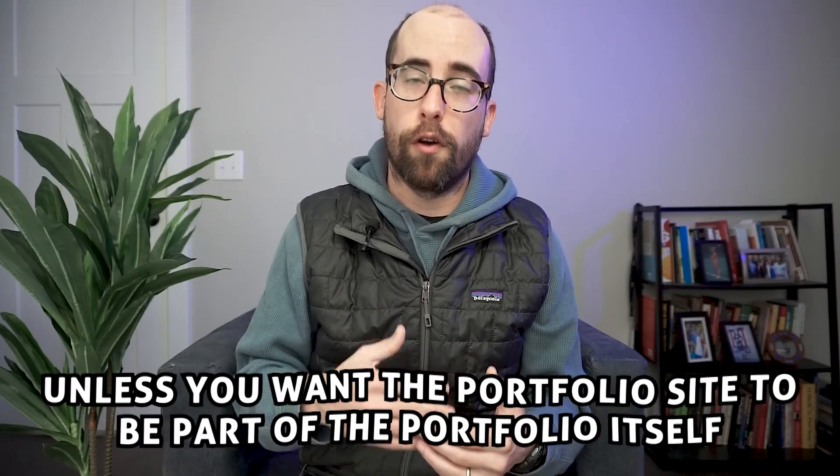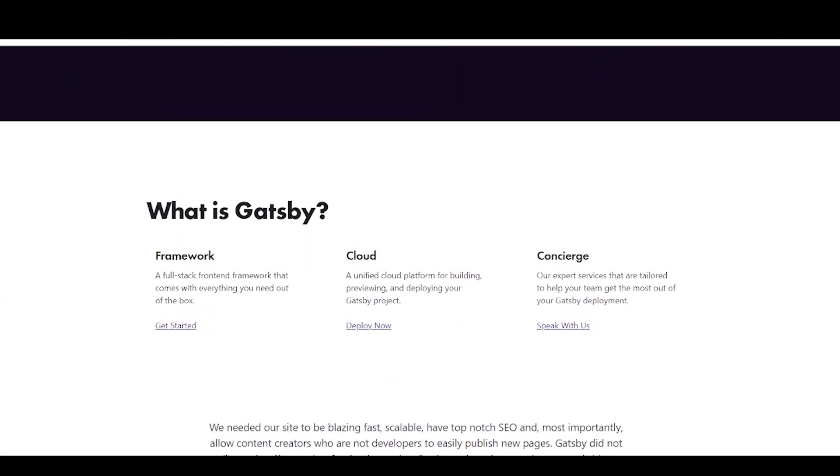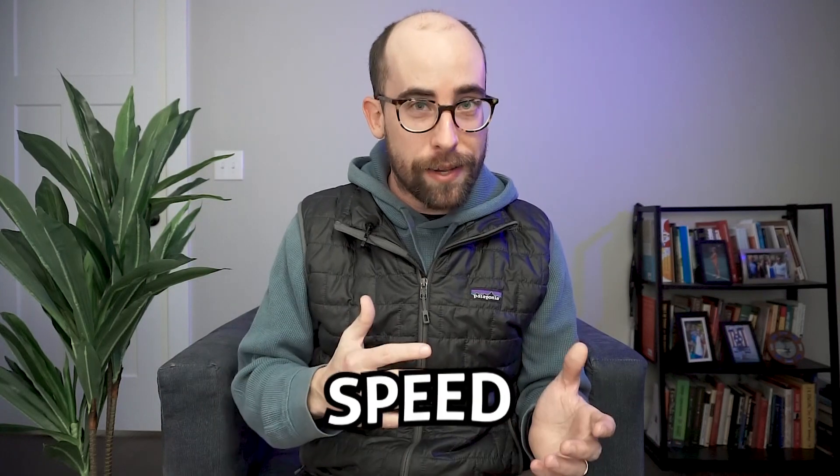That brings us to hard mode, which is rolling your own site. I definitely don't advocate for this for someone building their first portfolio, unless you want the portfolio site itself to be part of your portfolio — basically, if you want to say, 'Hey, this site is also an example of something I could build. I built it with React,' as a way of showcasing your skills. You could also use something like Gatsby, which does server-side rendered pages in React and is better for SEO. A lot of people use it for marketing and personal websites, and that's what my personal website is built on. If the goal is speed, this probably isn't your best bet. But if you want maximum control or to showcase skills in a particular technology, this is a good option. Keep in mind you'll also have to worry about hosting — I'd recommend either GitHub Pages or Netlify for a site like this.